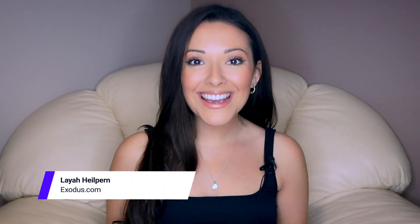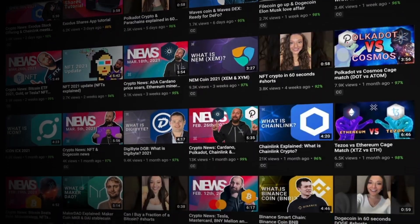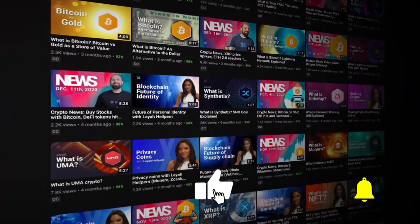Hey guys, and welcome back to the Exynos channel, your home for the best crypto videos. Hit those like and subscribe buttons and we will keep the videos coming.